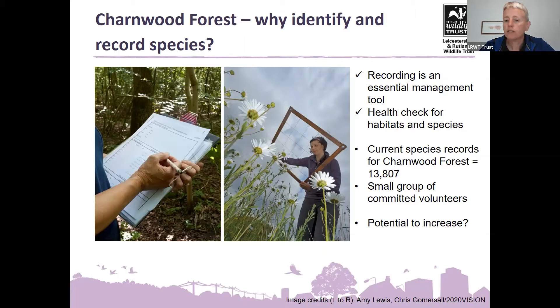Currently there are nearly 14,000 species records for the Chalmwood Forest from a small committed group of volunteers. We hope this project will increase both the number of records and volunteers, and potentially set up one or more new recording groups depending on people's interests. This is the first year — slightly delayed due to COVID — and the project runs for the next three or four years. Today's webinar is number two in the series. We're hoping to do these monthly and possibly have outdoor sessions next year.